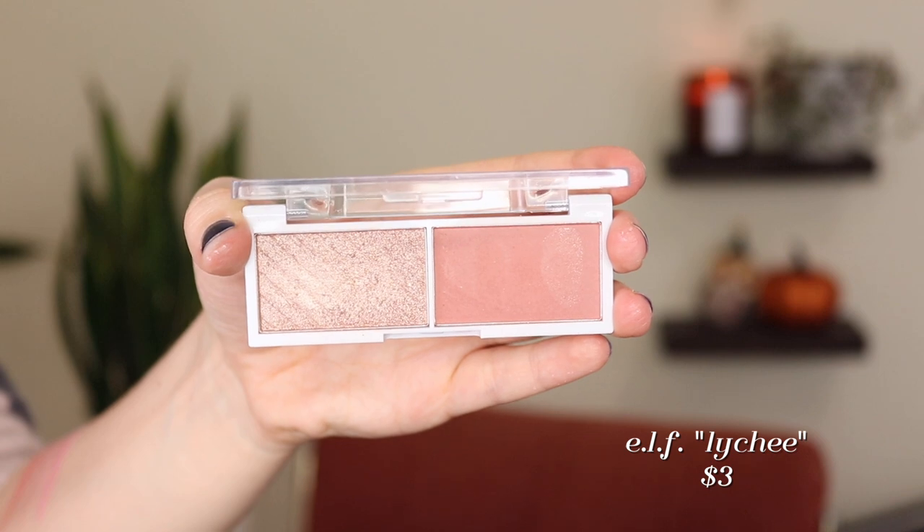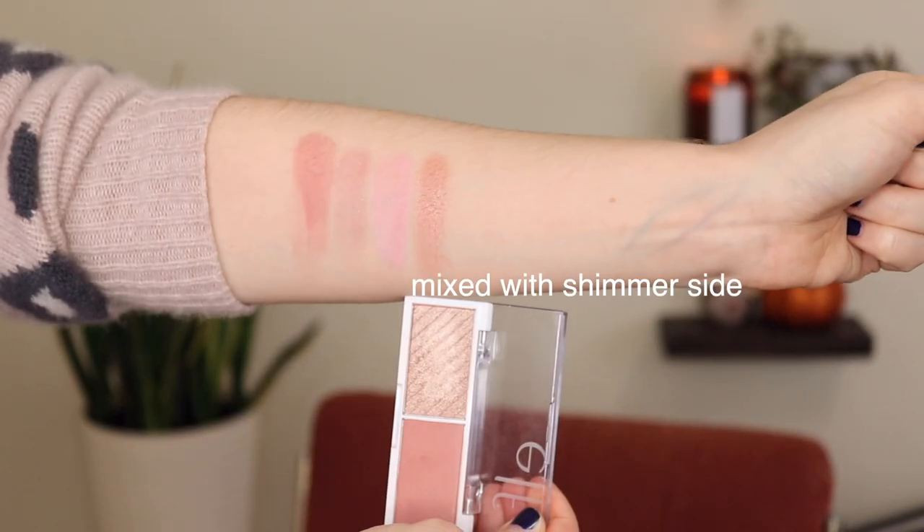Number three is one of the two e.l.f. Bite-Sized Cheek Duos I have — this one is in the shade Lychee. It's actually a blush and highlight in one, but I mix the two shades because the highlight shade would be too dark for me as a cheekbone highlight. I bought it intentionally, almost wanting it to be like a Cover FX duo where I could use it as a matte blush, mix it with the shimmer for a glowy blush, or use the shimmer as a blush topper. It's a really pretty, almost berry rose color — a beautiful fall shade.